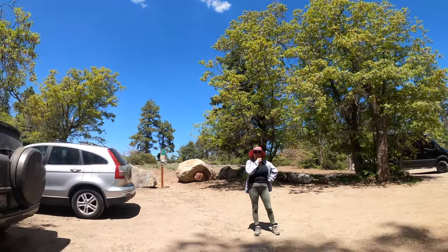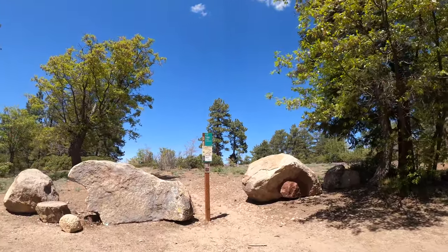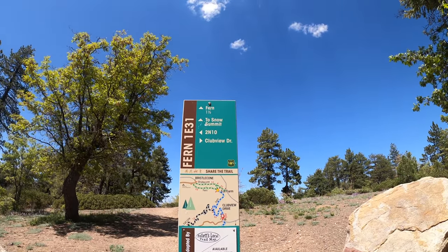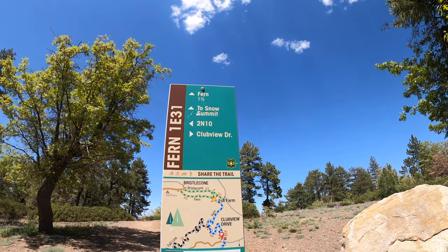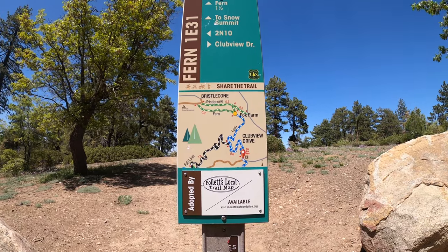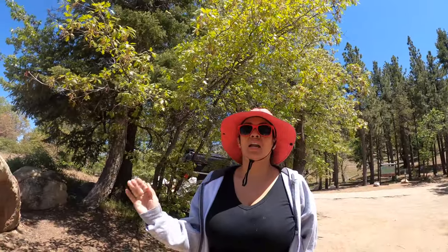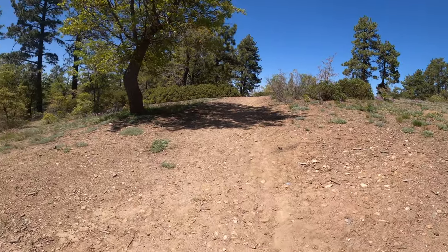Alright you guys, we are going to show you this trailhead — and hopefully we don't run into any bears, I brought the most gnarly weapon ever. So we're going to take the Fern Trail, it says one and a half miles. Check it out, this is our little map here. Okay, you guys ready? My beautiful darling — I am ready. Alright, let's do this!